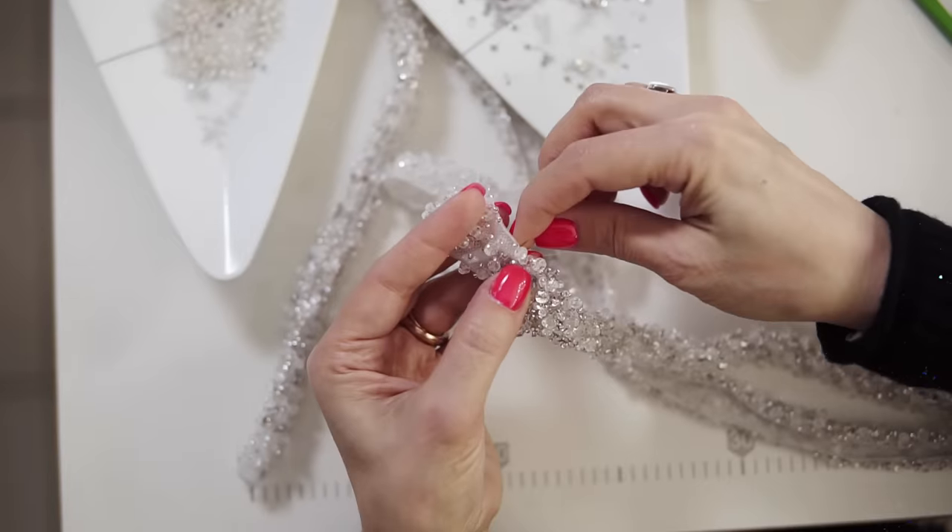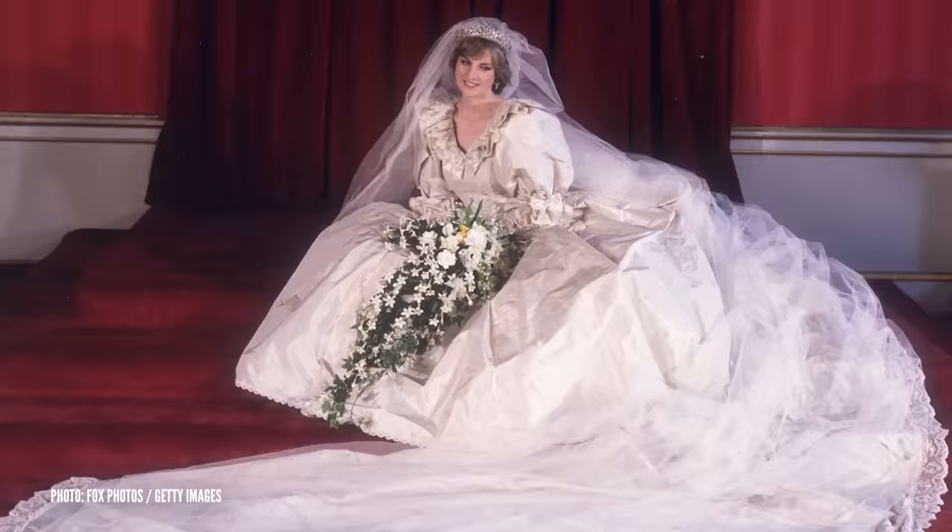When I traditionally think about a royal wedding dress, I think of intricate laces, ornate beading, or tons of fun embellishments and details. And Meghan's dress was pretty much the exact opposite.